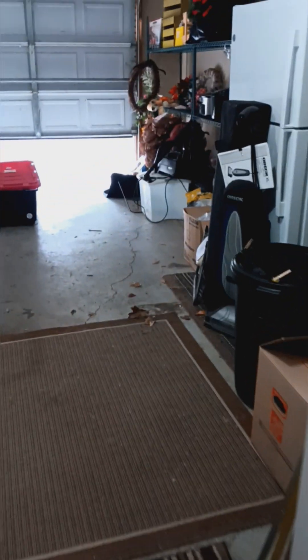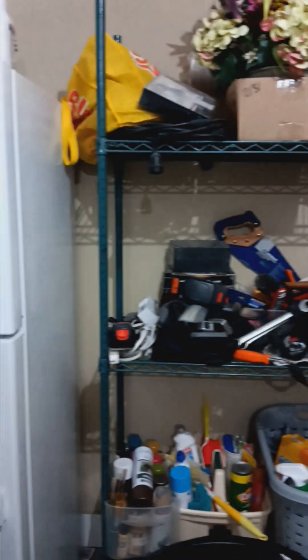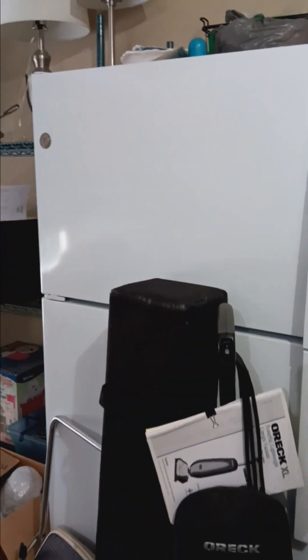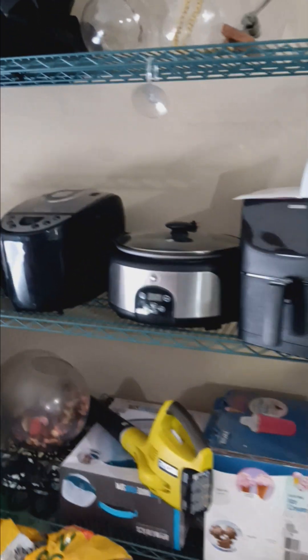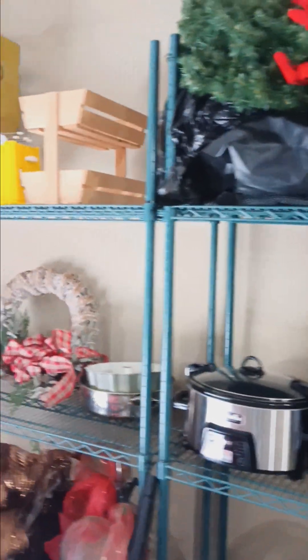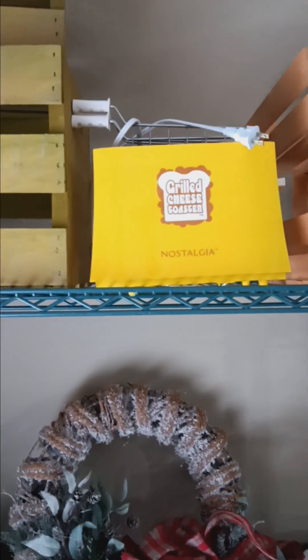Our last stop is the garage. We still have a little bit of work to do in here, but we have a great variety of hand tools and cleaning chemicals. We have this GE refrigerator, a vacuum, some more kitchen appliances that have been very well kept and well stored, some holiday items such as wreaths, this nostalgia grilled cheese toaster, and a food saver.